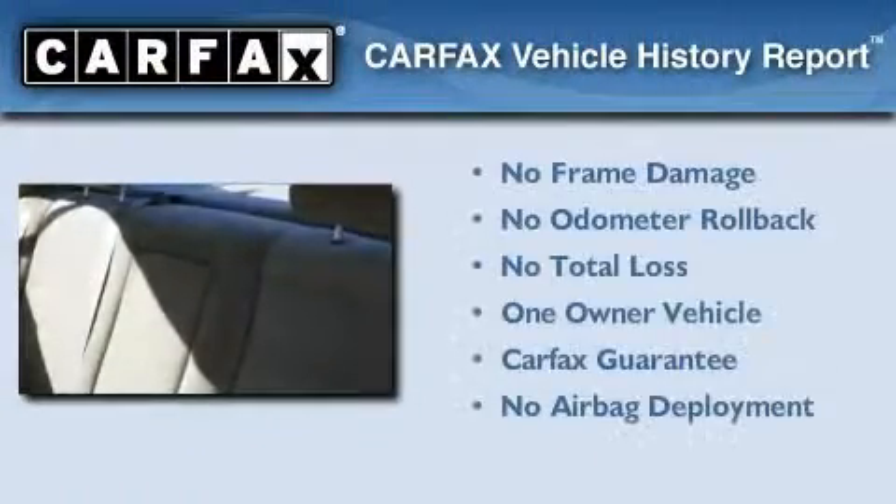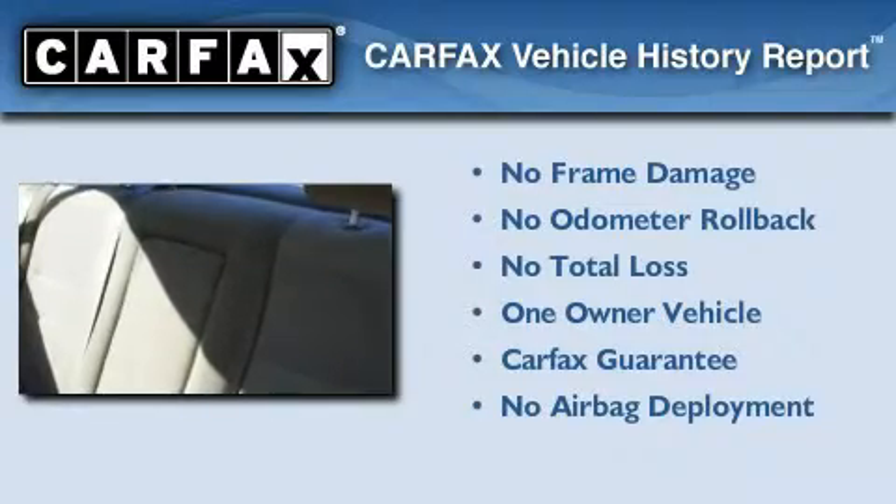With an EPA estimated rating of 34 miles per gallon on the highway, this automobile helps leave money in your pocket where you want it. This Honda has had only one owner, and it qualifies for the Carfax buyback guarantee.